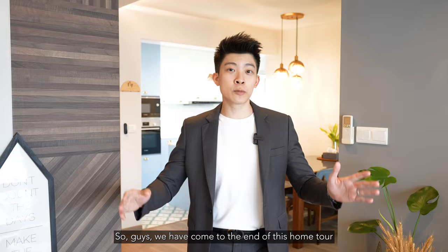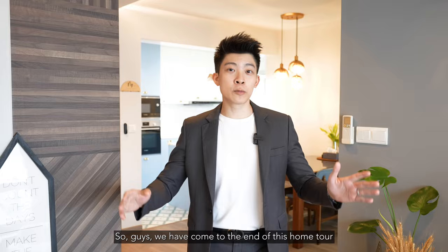We've come to the end of this home tour for this beautiful 4-room unit that is so close to Boonkeng MRT. If you like what you see, my number is right down below — feel free to get in touch for an exclusive viewing. I hope to hear from you guys soon. Bye!